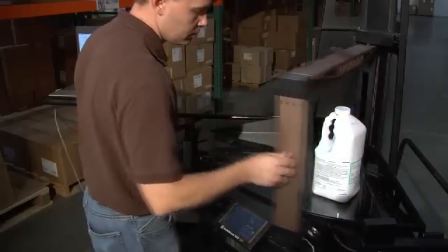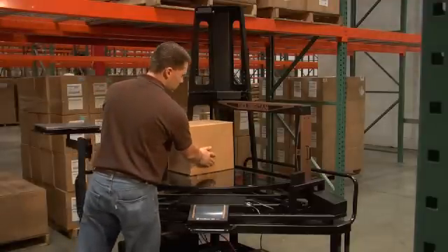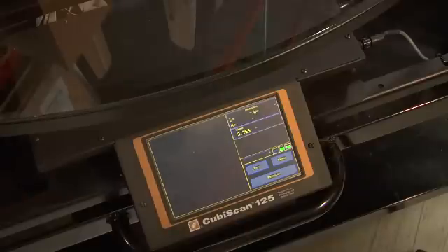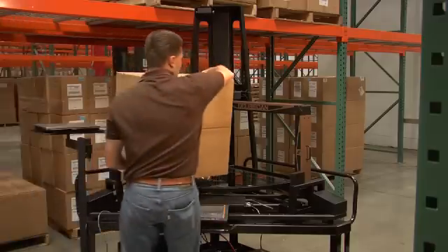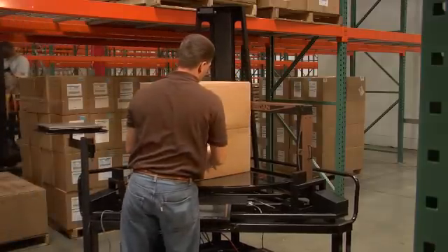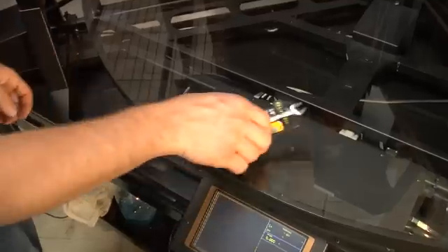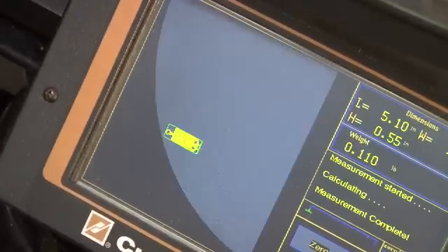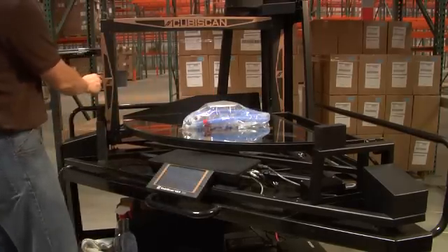Using ultrasonic technology, the Qubiscan 125 has a large capacity — up to 24 by 24 by 36 inches — enough to measure and weigh most case pack or boxed items. But in addition, by means of an innovative and patented technique using infrared light sensors, the system is able to see and accurately measure a wide variety of small and irregular items, with an impressive resolution of just five hundredths of an inch.